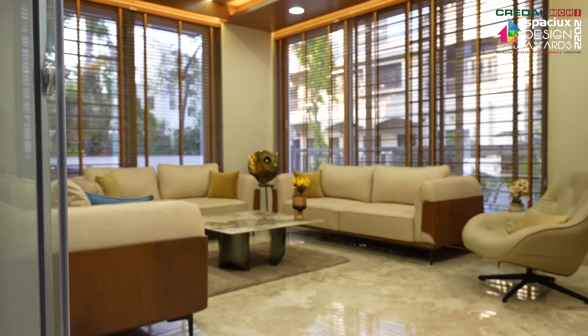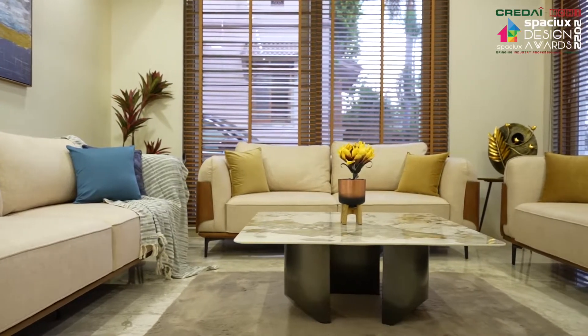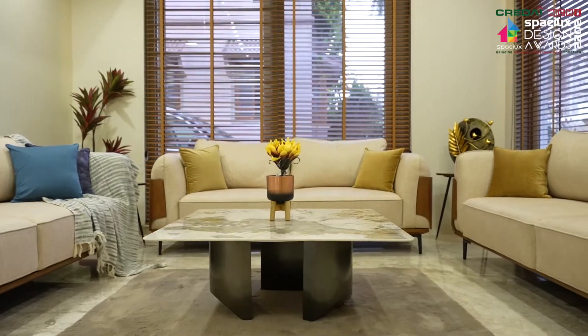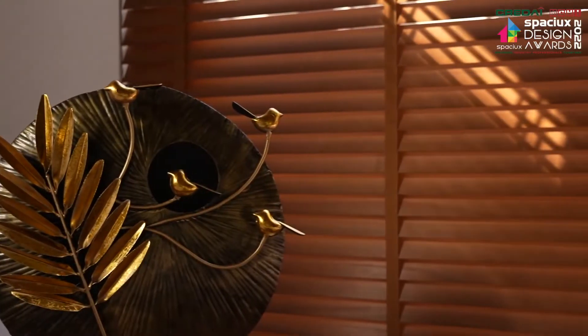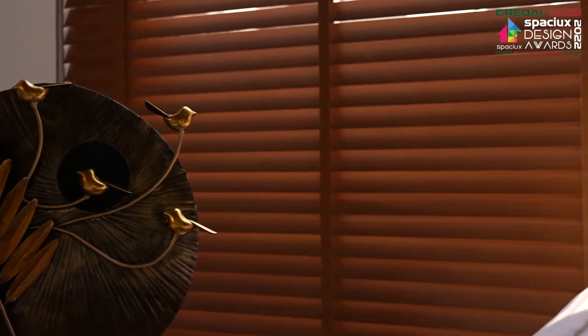We have used a rich combination of stone veneer and wooden fluted panels to enhance the subtle tones of the sofa and center table. Wooden blinds maintain the privacy of the space and give a beautiful play of light throughout the daytime.